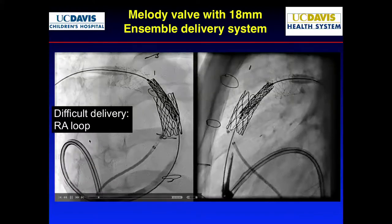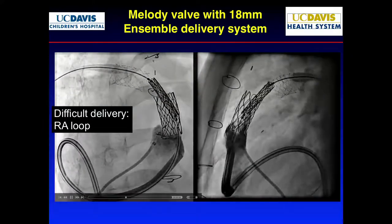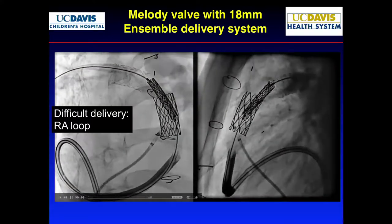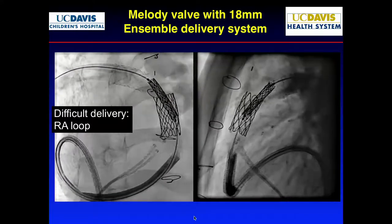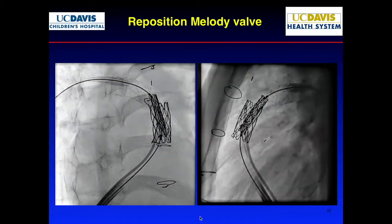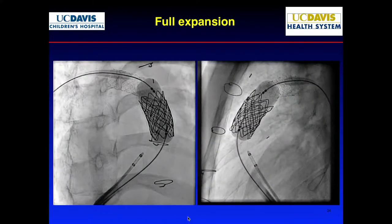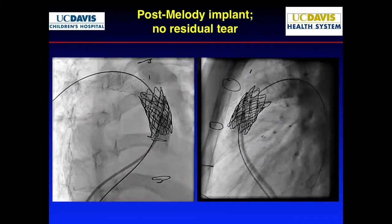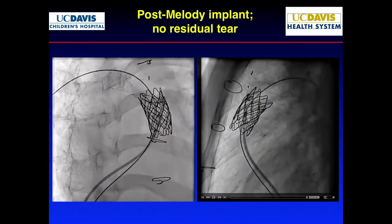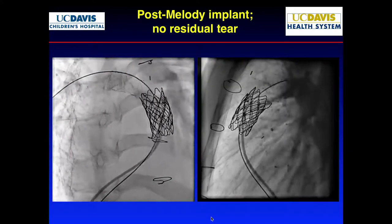Very difficult to advance — instead of going direct, we had to make a loop to get it into position. This is on a 22 French system. After a couple of repositioning maneuvers, we expand. At that point I feel like we're in position. It looks really good — no more residual tears or dissections that we can notice. I felt very good at this point. Hemodynamics still very good.